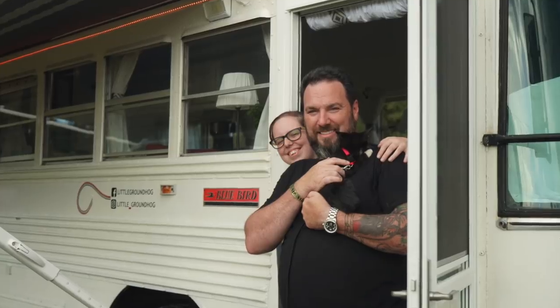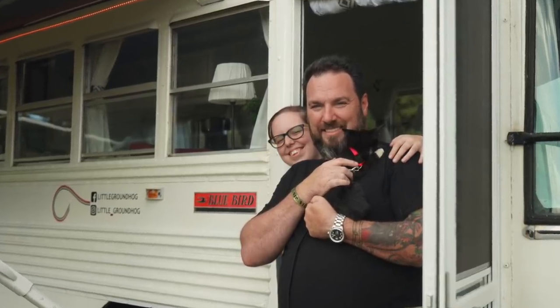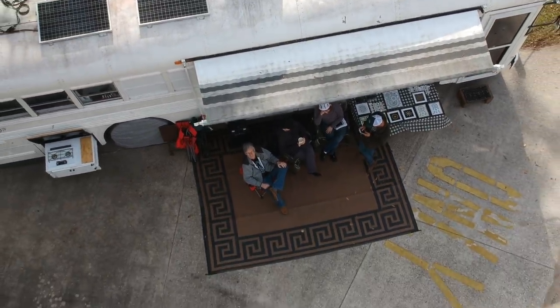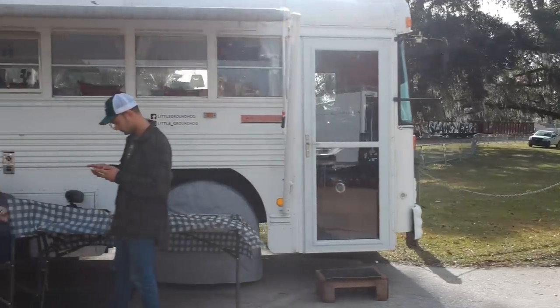So I called her back and I said, 'Hey, did you have a stroke?' Little Groundhog is 36 feet long, 8 feet wide, and gives us roughly 266 square feet of living space.